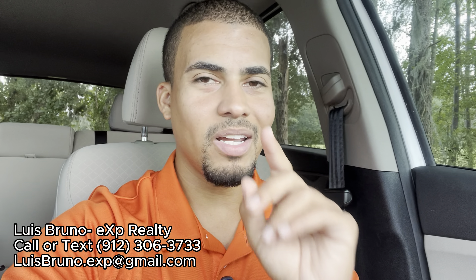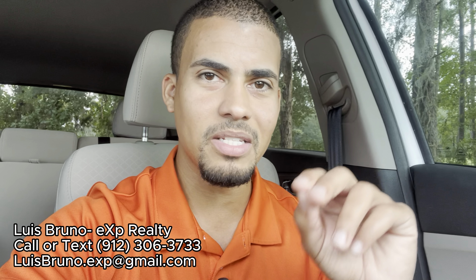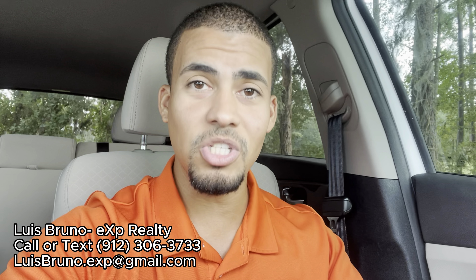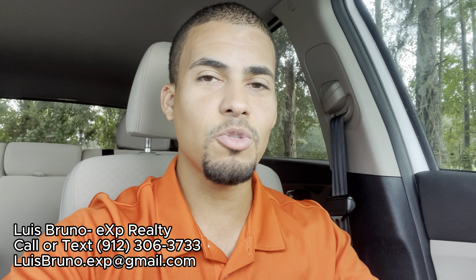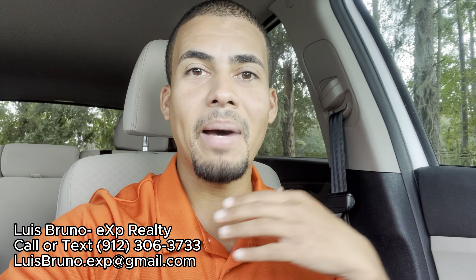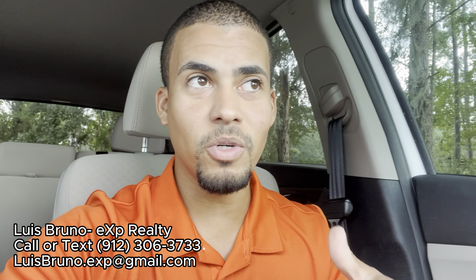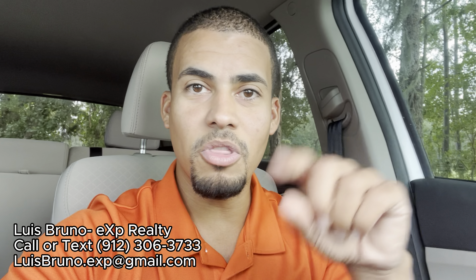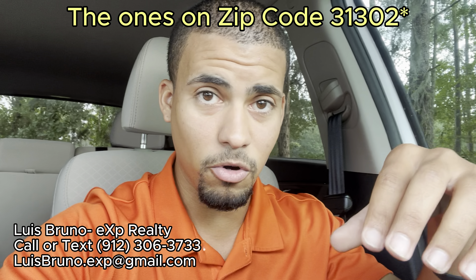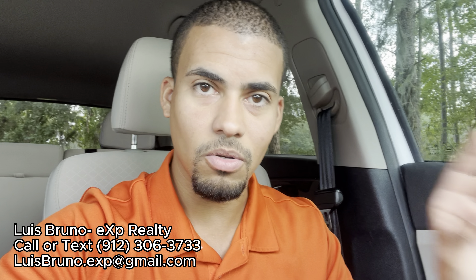You're going to see something that doesn't match too well when you look up these communities on Google. They may say Savannah, but I'm telling you it is Bloomingdale. If you look them up on GPS, they're going to say Bloomingdale. I just bought a home myself recently in one of these communities — all of my paperwork, Amazon address, and mailing address says Bloomingdale. But my taxes say Savannah, Georgia. So these properties in this area have a double tax — the city of Savannah taxes and the Chatham County taxes.